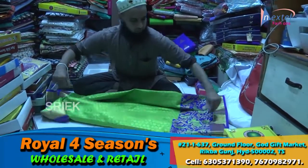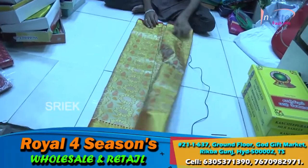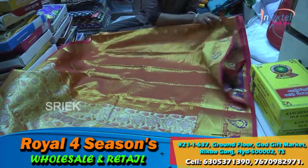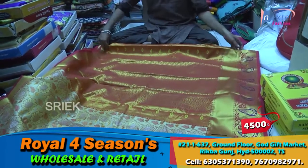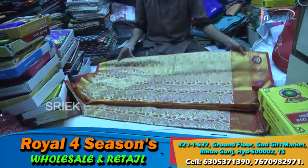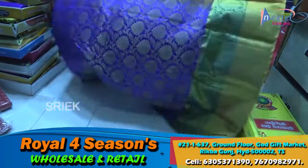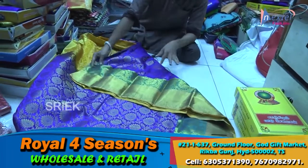This is a tissue blouse. This is 4500. Mention your color on WhatsApp — I will send color design. Patto variety available. If you want, 6000 pure patto is also available. This blouse comes with full brocade saree as well.